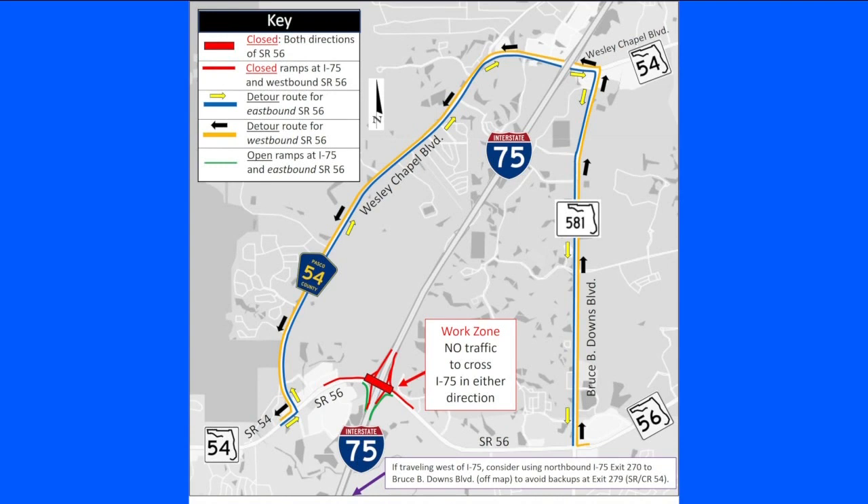This map shows you the spots that will still be open on the weekend. The ramp to I-75 southbound and the I-75 northbound exit ramp to State Road 56 will remain open.